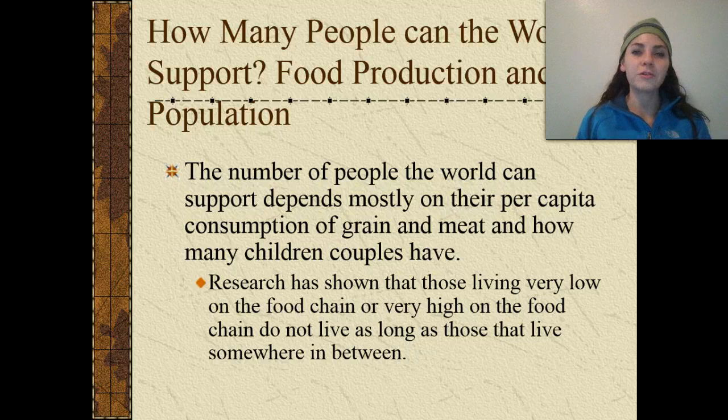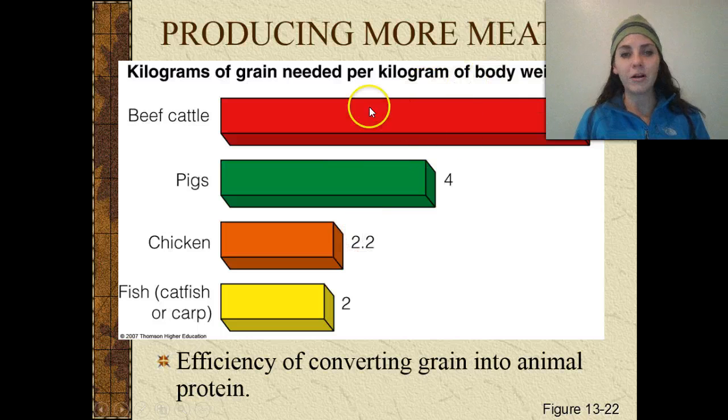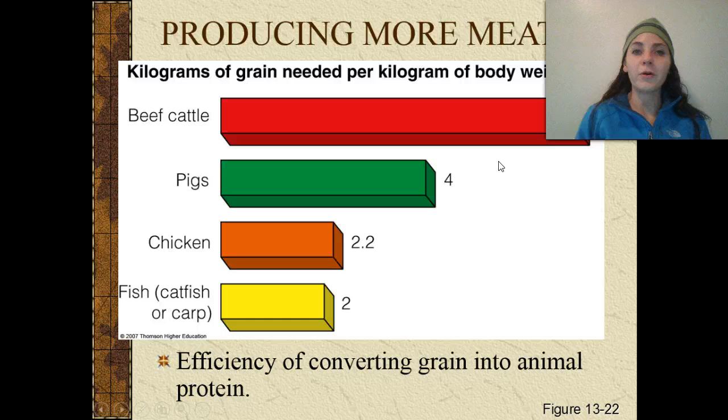Just how many people can the world support? It all depends on food production and the population — basically what they're eating. The number of people the world supports depends on per capita consumption of grain and meat, and how many children couples have. Research has shown those living very low or very high on the food chain don't live as long as those somewhere in between. Beef cattle requires the most grain per kilogram of body weight, so we waste more energy eating beef than eating lower on the food chain. Eating chicken or a vegetarian diet decreases the energy needed.